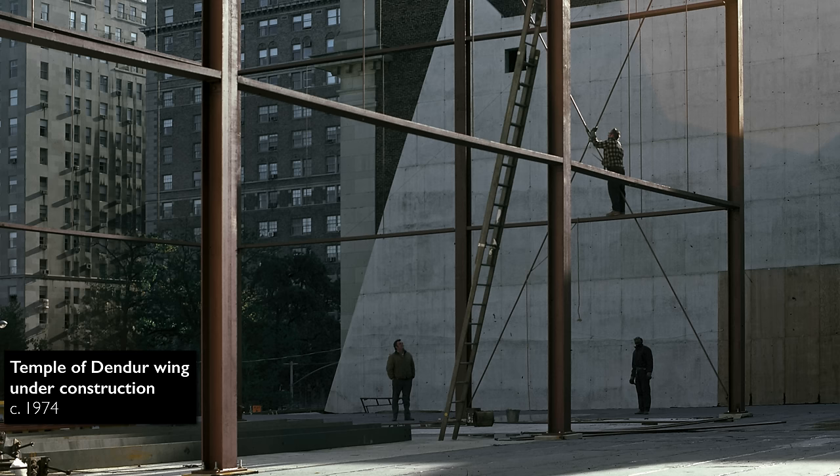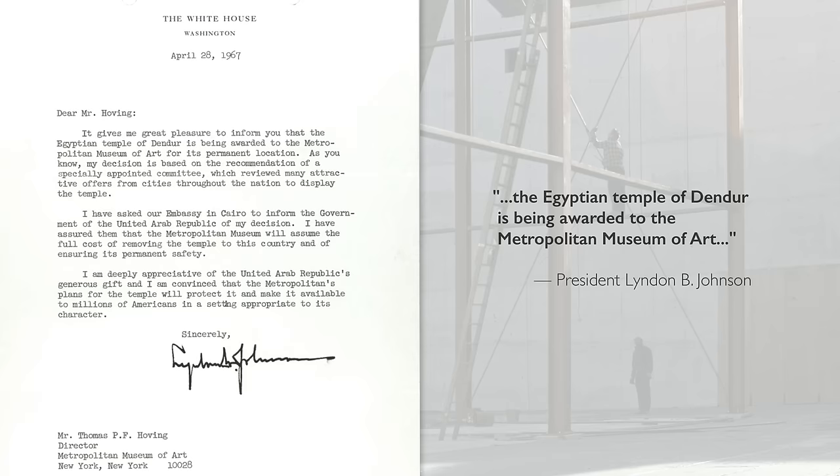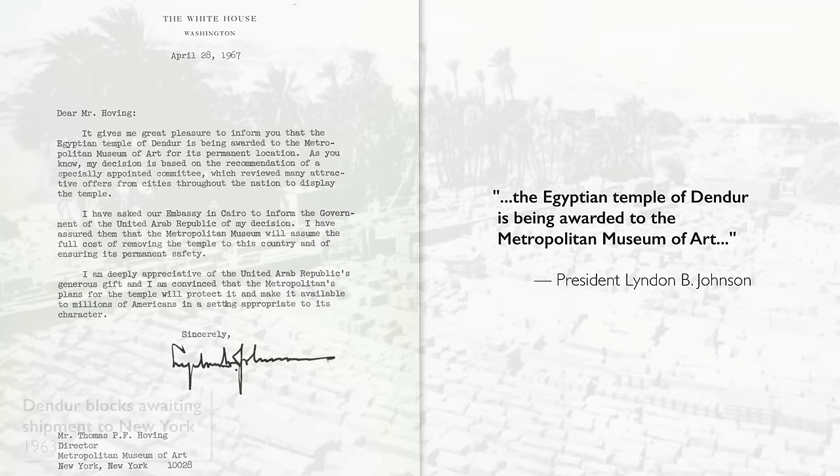The Met said we want the Temple of Dendur to come here and we're even going to build a special place to house it that's climate-controlled, that will preserve the monument. And that was the reason why the Metropolitan Museum of Art got it and the Smithsonian in Washington DC didn't.